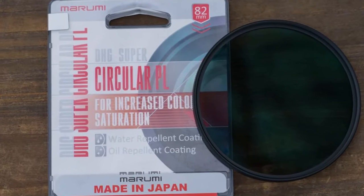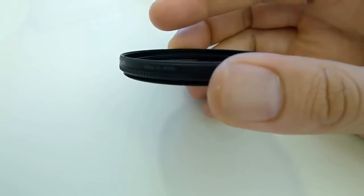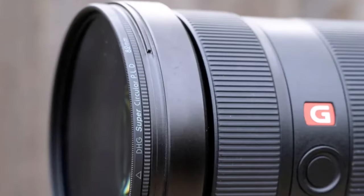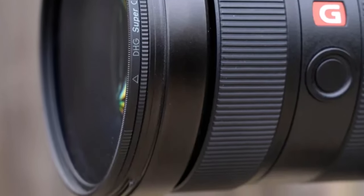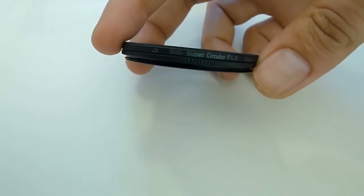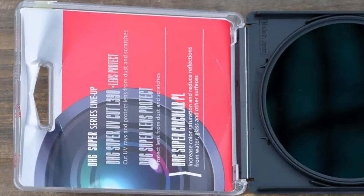It's worth noting that DHG Super polarizers do not incorporate highlight transmission glass like Marumi's Exus polarizers, which may account for our sample filter's slightly greater light restriction compared to top-performing filters. Nevertheless, optical performance remains excellent with no compromise on image sharpness, color fidelity, or vignetting — a credit to the slim frame design measuring just under 5 millimeters thick.